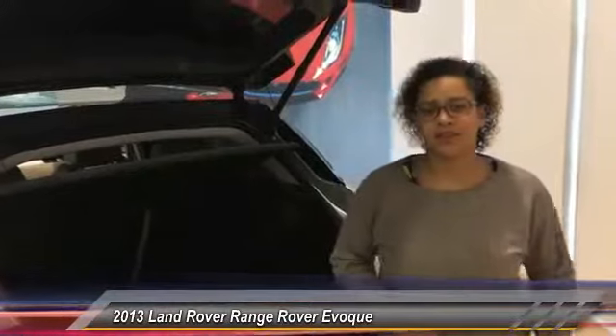If you have any questions about this vehicle, feel free to give us a call or stop by here at the store. Or find more information online at Land Rover Minneapolis.